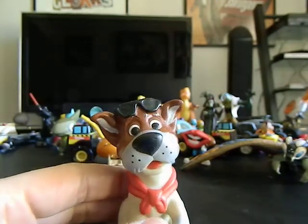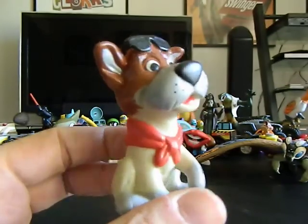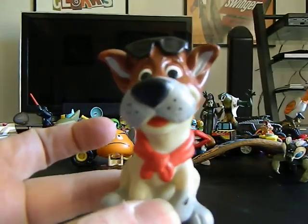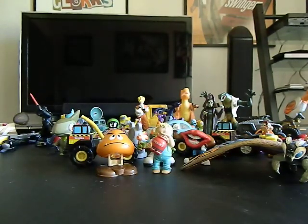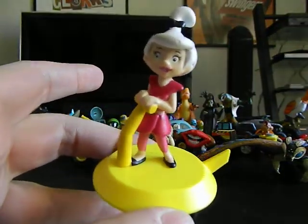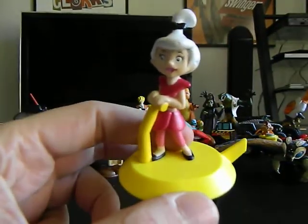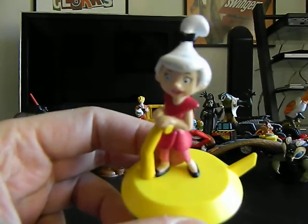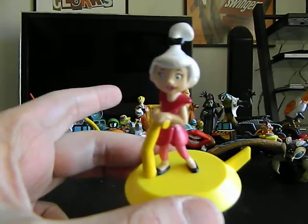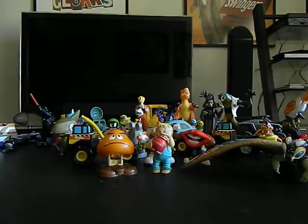Dizmania, this also goes to you if you want. I'm pretty sure this is Oliver and Company. And if anybody wants this — because I got two of these from the toy haul — this is Judy Jetson and it's a premium. Anybody who wants that, let me know.